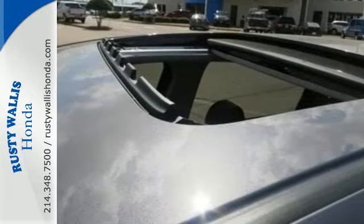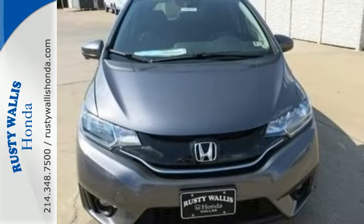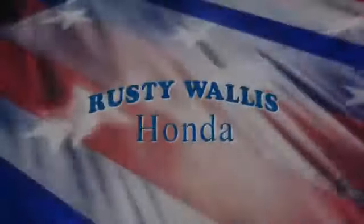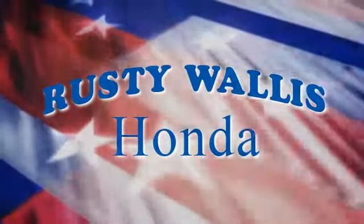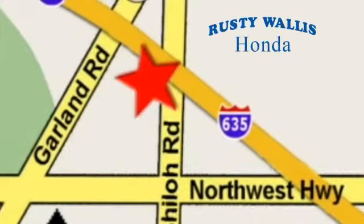Expect the best from Honda's most stunning hatchback yet and take this Fit for a test drive today. At Rusty Wallace Honda, our primary goal is to satisfy our customers. Stop in today. We're easy to find just off I-635 at Shiloh Road.